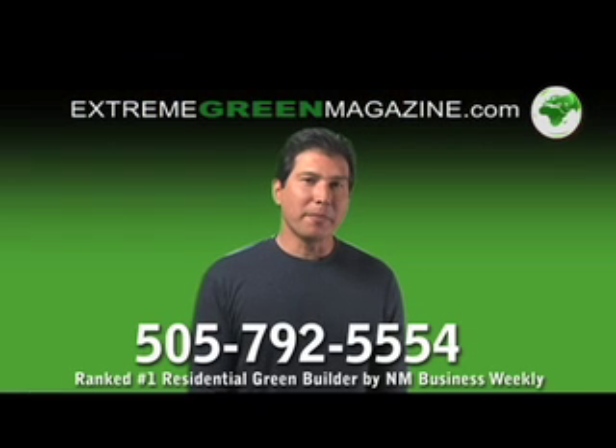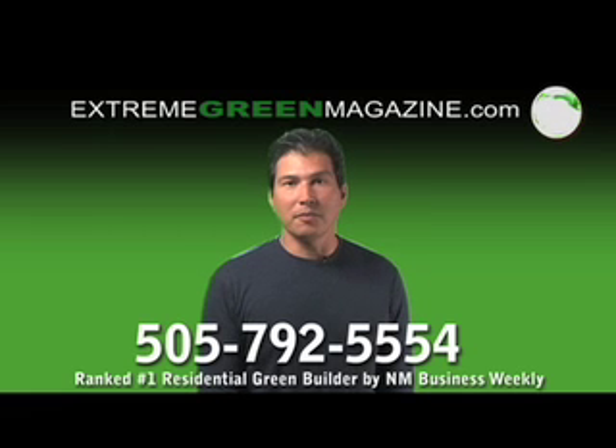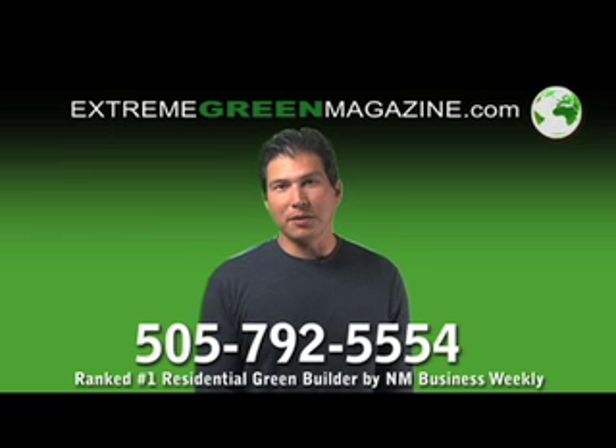To learn more about passive solar construction, visit our website at ExtremeGreenMagazine.com or call 505-792-5554. Extreme Green is a leading residential green builder in New Mexico.